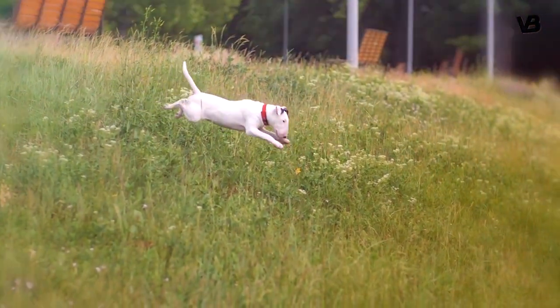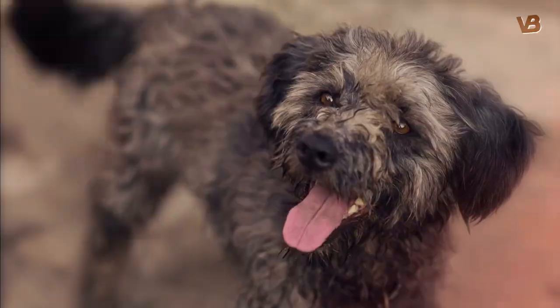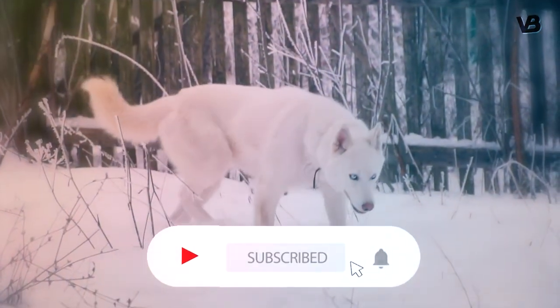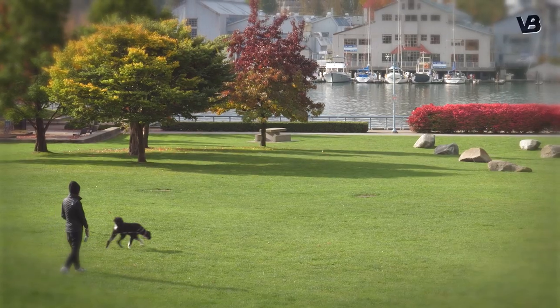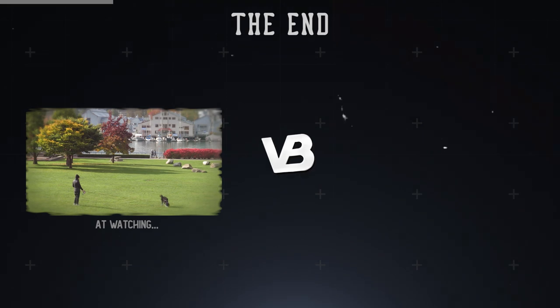That concludes our video of the 10 most interesting-looking dog breeds. What other breeds do you think should be on this list? Let us know in the comments. And if you like this video, then subscribe and turn on notifications so you'll be the first to know when a new video comes out. Thanks for watching and we'll see you all next time.